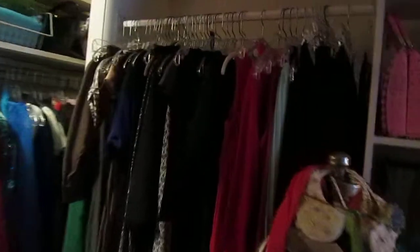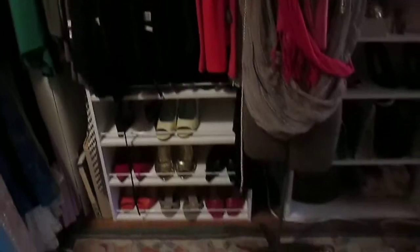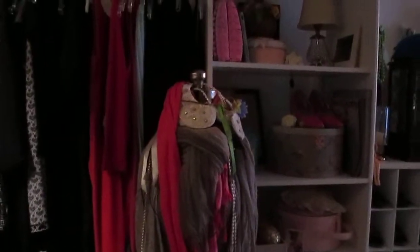Now it's perfect for all my stuff — clothes, shoes — and I got that cute mannequin because I was going to try to sell vintage clothes. Not sure if I'll do that. More shoes, and I'm going to turn this light on.